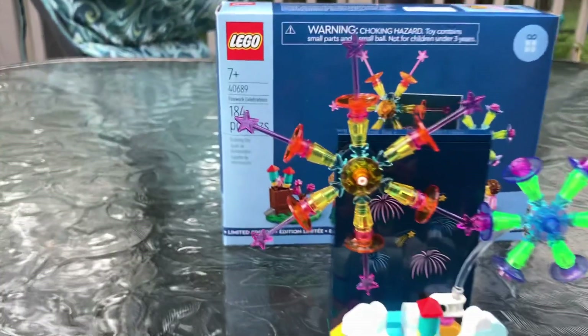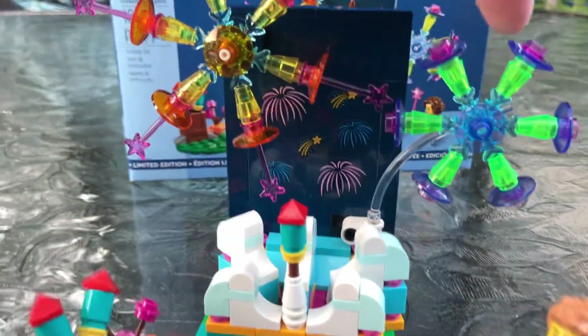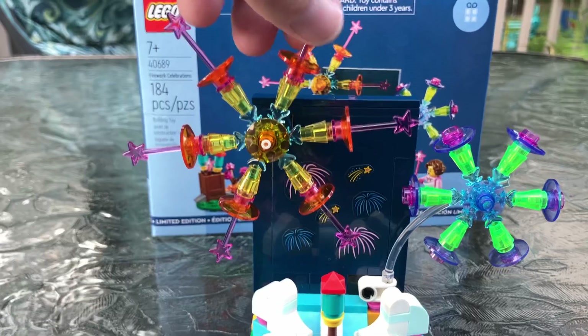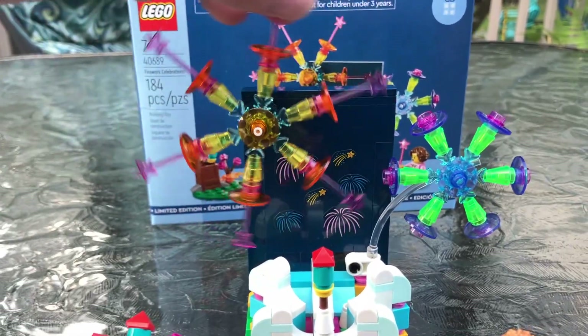I'm just going to start with the best part right here — these fireworks. I love the piece usage and the colors and all the transparent stuff. The way this clear piece bends up just looks so cool. You can spin this one; this one kind of sits here, but my brain is flooded with ideas of how to make other firework-looking explosions.